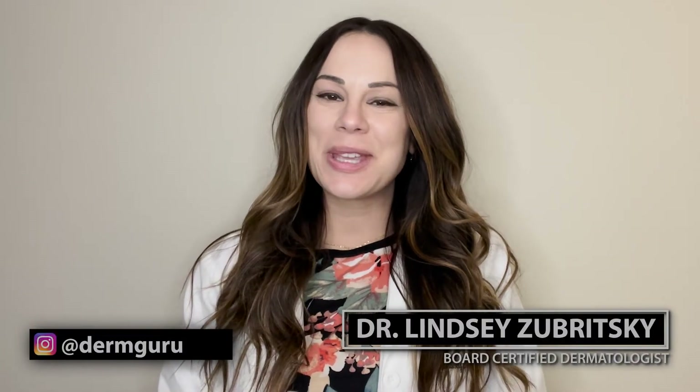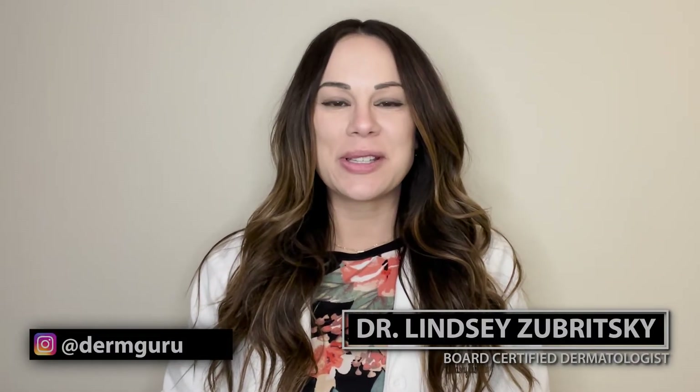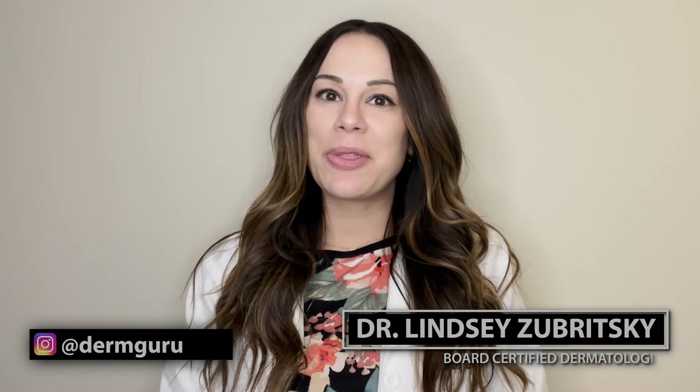Hi, my name is Dr. Lindsay Zabritsky, and I'm a board-certified dermatologist. Today, we're going to talk about the difference between acne and rosacea.